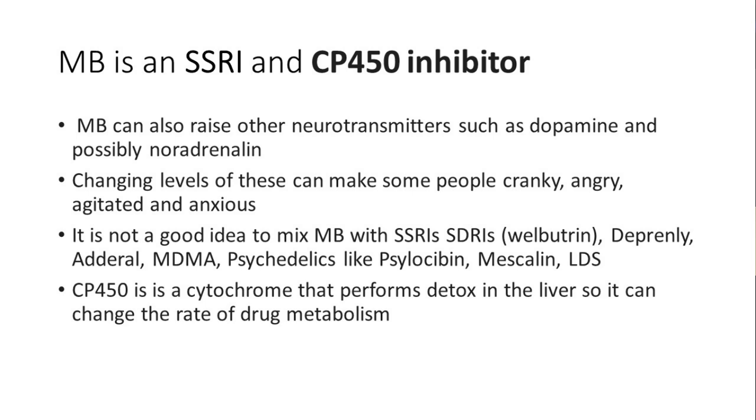If you're going to use methylene blue, don't mix it with SSRIs. Also avoid combining it with dopamine-affecting drugs like Wellbutrin, Deprenyl, or Adderall. Things like MDMA and other psychedelics — psilocybin, mescaline, LSD — all work on the serotonin system, so adding methylene blue could cause problems. Because methylene blue is an SSRI, some people get gut issues, similar to reactions from antidepressants, psychedelic mushrooms, or even figs, which can release a lot of serotonin.